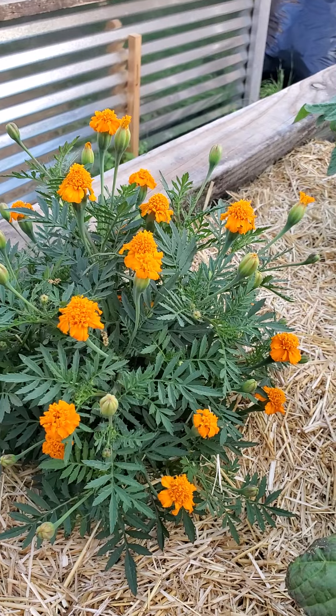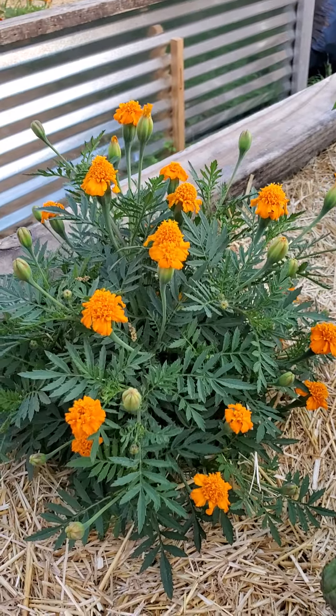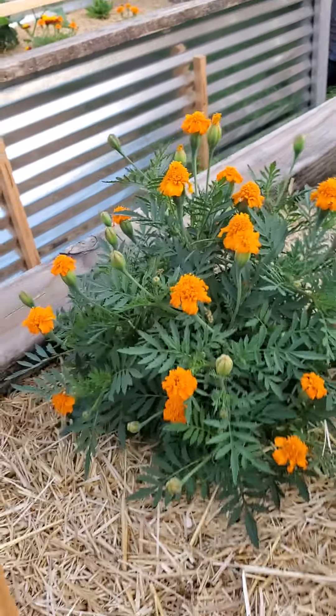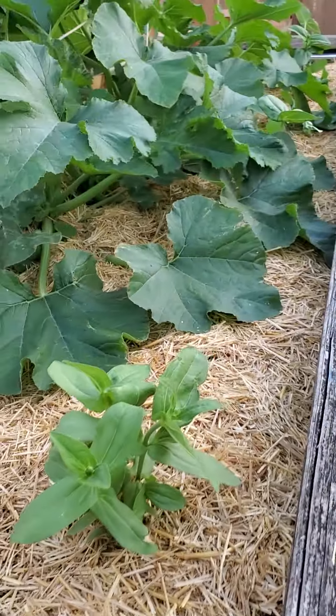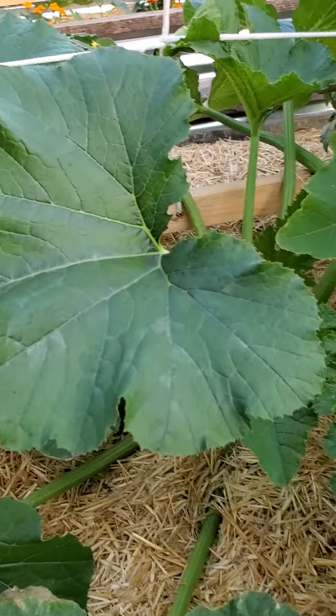The morning glory flower, as is commonly called morning glory. I've never heard it ever called marigolds — every time I've asked what flower that is, I'm told it is morning glory. It's marigold.